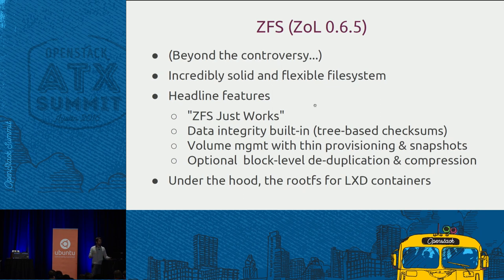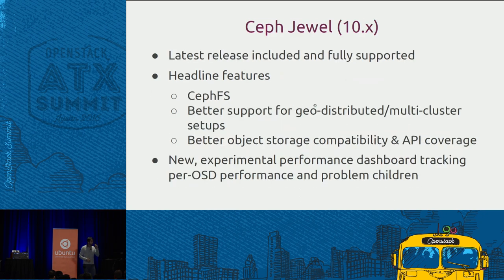ZFS is the root filesystem for LXD containers — if you do lxd init it will ask if you want to use ZFS, and if you do, it will turn on all the magic knobs underneath for you. Ceph Jewel: the latest release of Ceph is now included with Ubuntu 16.04 and fully supported. The headline features are CephFS — something we've been waiting for a long time; Sage said he started Ceph for CephFS, so it's great to see it finally come into production. Better support for distributed or multi-cluster setup: if you've got multiple Ceph sites and you're streaming block or object across them, that's been improved in the newest release.